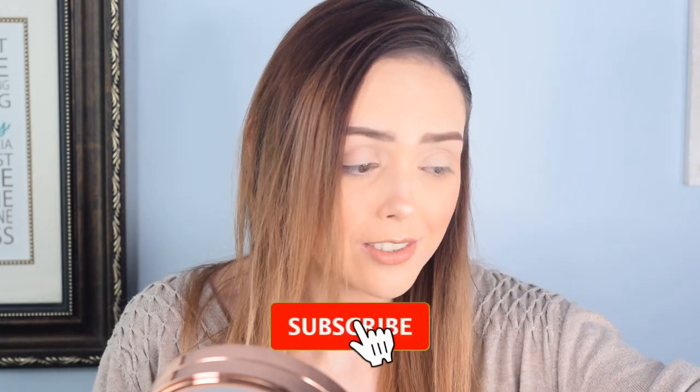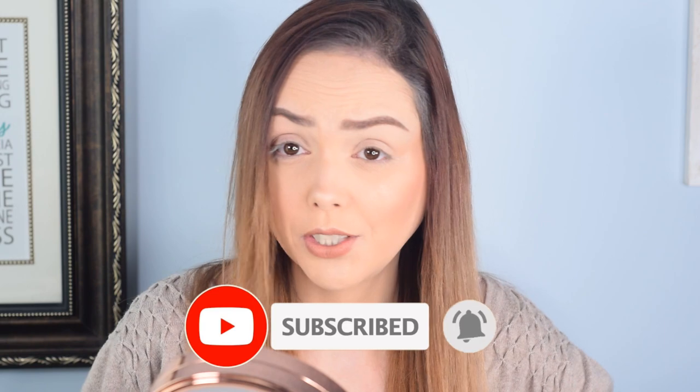If you haven't subscribed to the channel yet but you'd like to see us do a lot of new makeup haul reviews and unboxings and fun stuff like that, you should consider subscribing because we're really fun and doing a ton of them right now. Alright, let's jump in — I'm gonna start with this little guy right here just as a nice neutral shade.